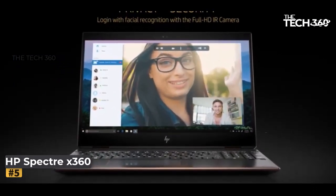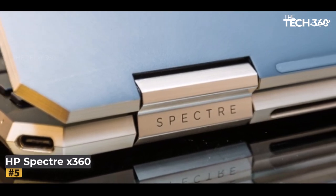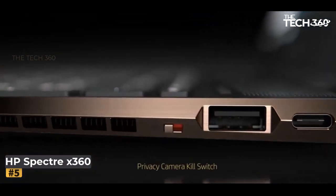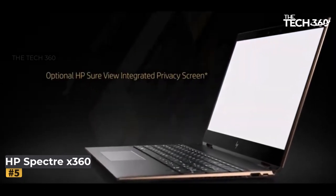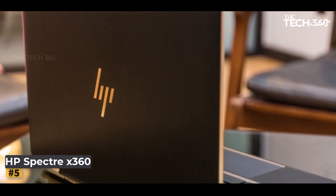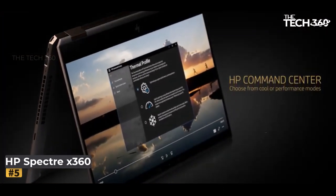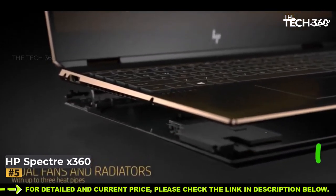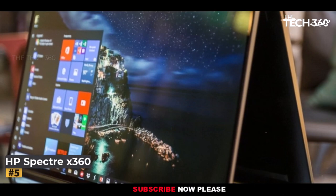Peering beneath its polished exterior, a symphony of power awaits. The Intel Core i7-11390H processor, enlivened by Intel Turbo Boost technology, stands as the engine of this trading juggernaut, with the ability to scale up to a blazing 5GHz. This 11th-generation Intel Core processor symbolizes the zenith of computing prowess. While the entry model relies on Intel Iris Xe graphics, there's room for enhancement with the NVIDIA GeForce RTX 3050 available for additional investment.